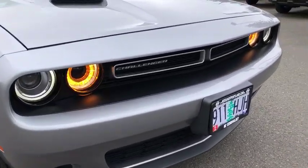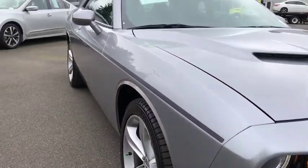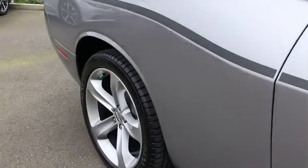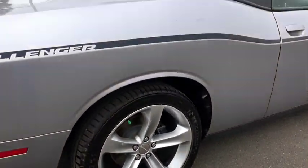Here are some of this vehicle's great options: keyless entry, leather-wrapped steering wheel, Bluetooth, adjustable steering wheel, driver lumbar, power steering, keyless start, four-wheel disc brakes, ABS four-wheel, cruise control.